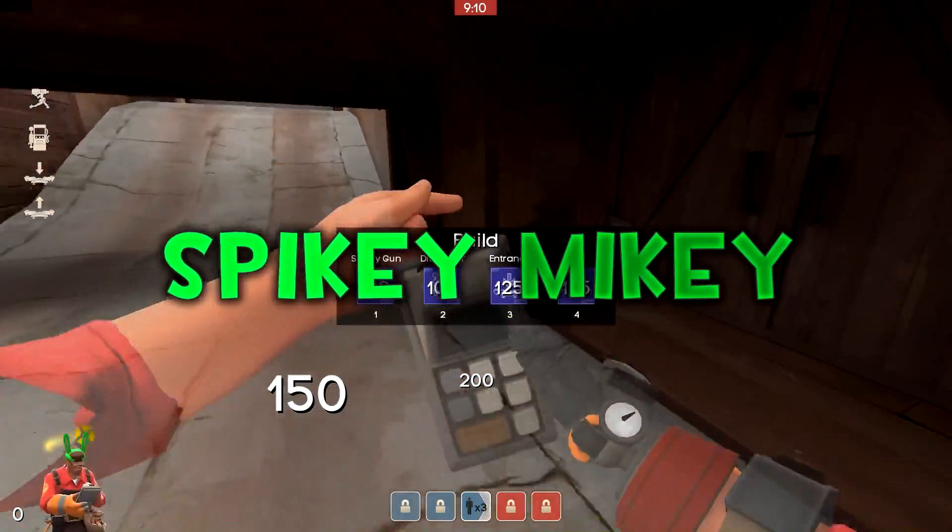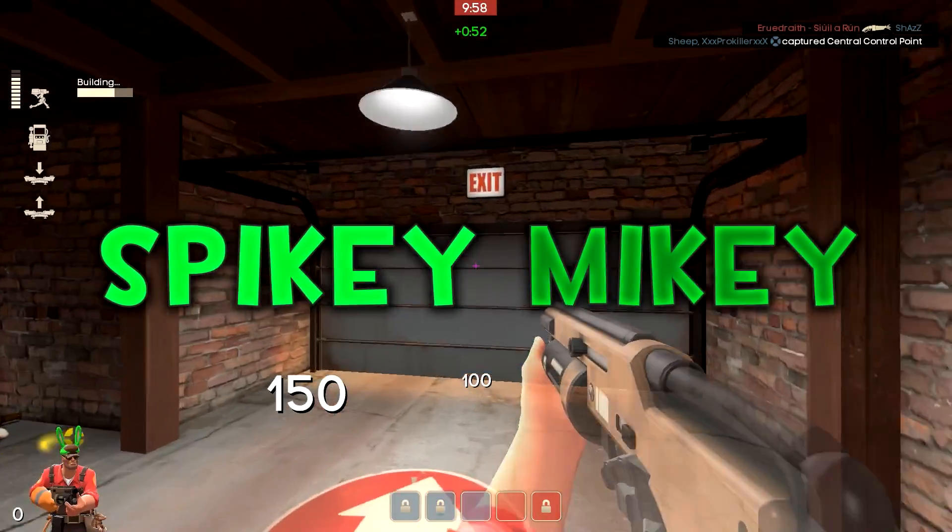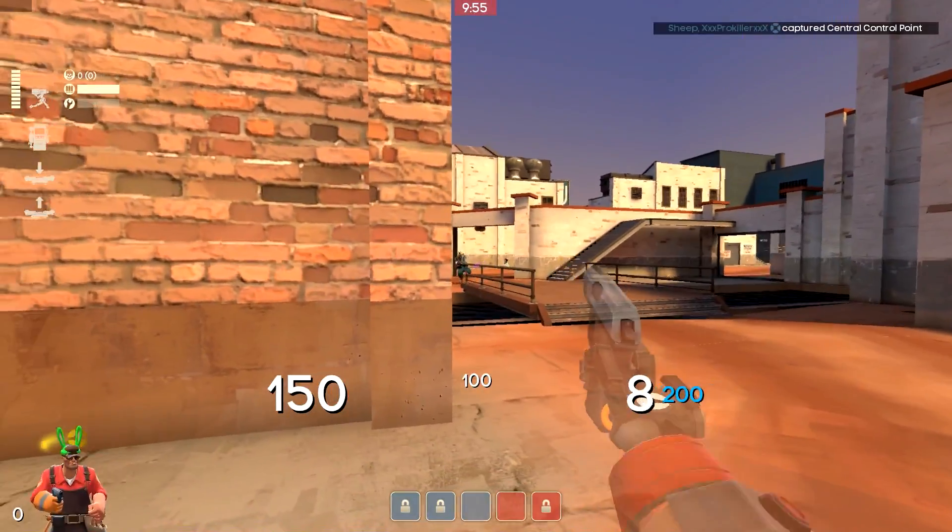Hey guys and welcome to another video. In this video I'm going to be showing off the top 5 engineer cosmetic loadouts. So without any more time wasted, let's get right into it.